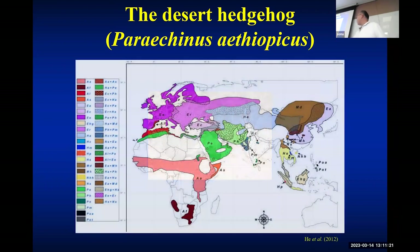The desert hedgehog is one of 16 to 18 species of hedgehogs. This species, Paleisthenus aethiopicus — PE — has a very wide distribution. Because the phylogenetic branches are pretty long, in the future this species may be divided into two species.